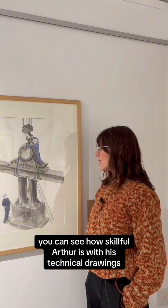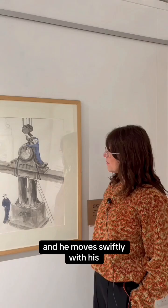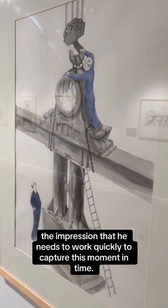You can see how skilful Arthur is with his technical drawings — he moves swiftly with his mark-making, giving us the impression that he needs to work quickly to capture this moment in time.